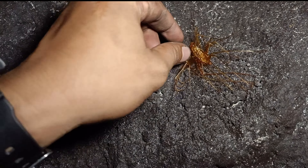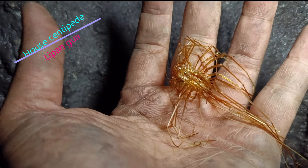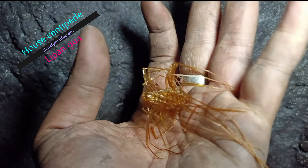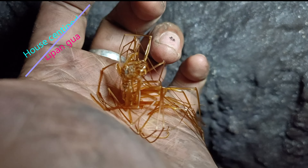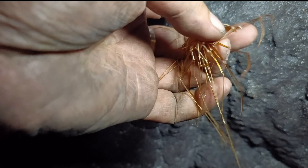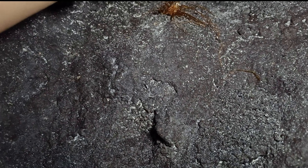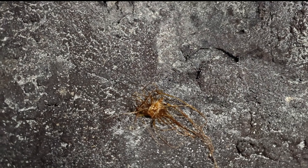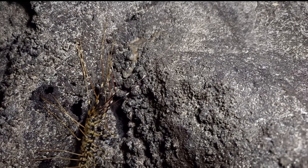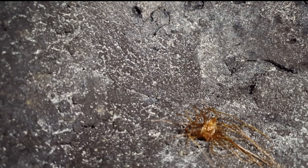Jalan-jalan kita jumpa kulit lagi. Kulit apa ni? Kulit lipan. Dalam bahasa orang putih dia dipanggil House Centipede. Boleh nampak faki dia panjang. Ni kulit dia, oh ni dia ada - ha, ni lipan dia. So dia baru tukar kulit, kulit dia jatuh.